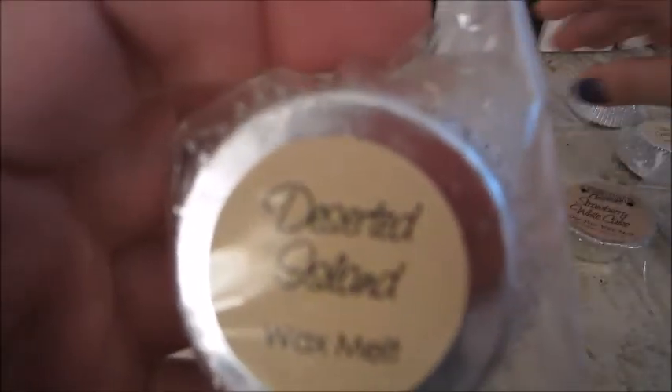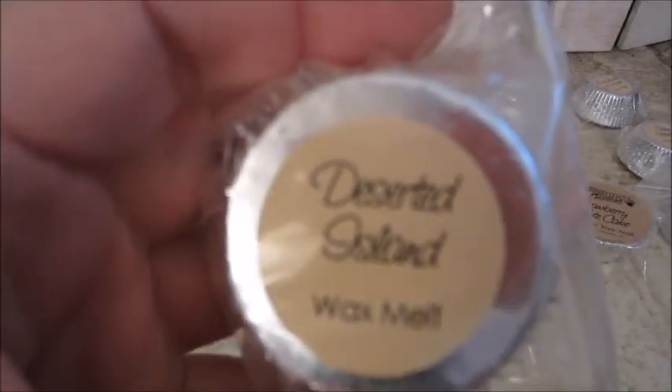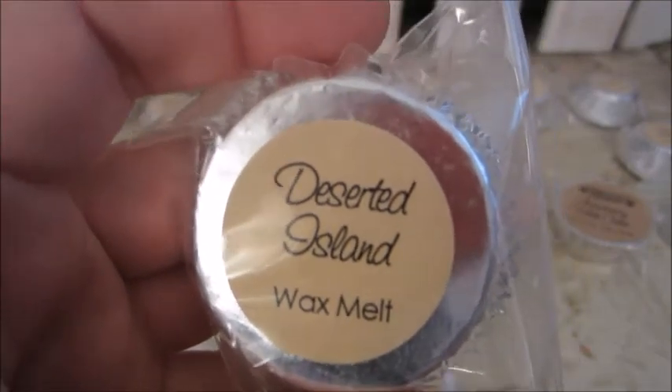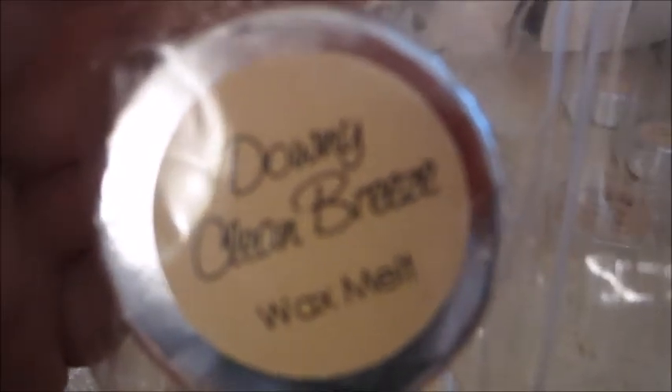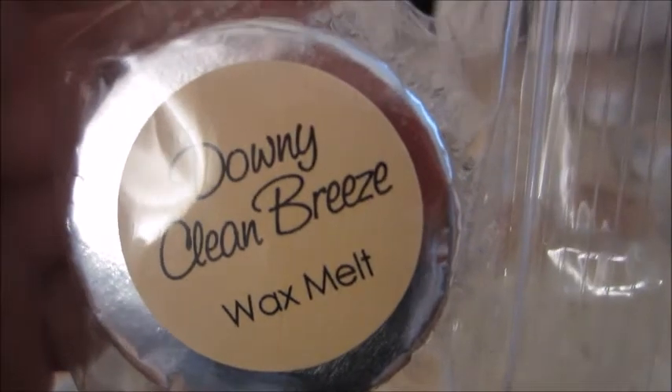This one here is Dessert Island, and this one is white sandy beach with palm trees and wildflowers warmed by the summer sun. This one here is Downy Clean Breeze. This is fresh linens, peach, watermelon, jasmine, and neroli.